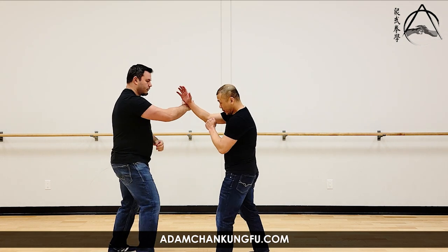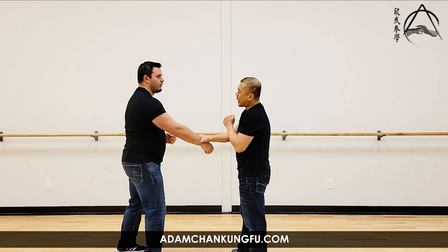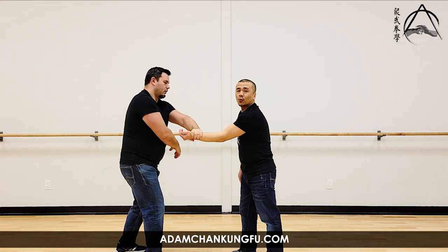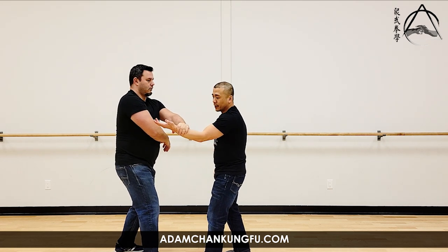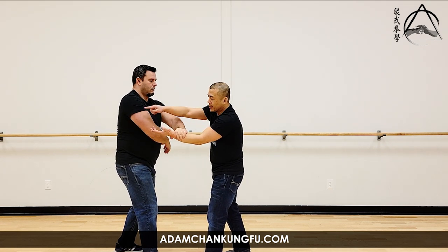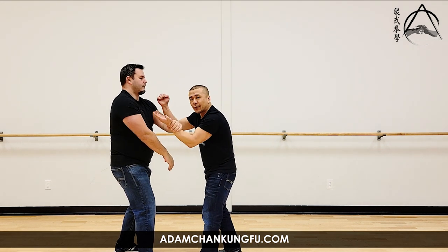Same if I did a Lap Sao style — Chris blocks, the trap looks good, but as soon as Chris grabs, the trap no longer works. So in that circumstance, I don't want Chris to let go at all. The longer he holds on the better, because he's trapping himself. He traps himself like this, and after I hit him, then I release the grab. So that's another way to look at it from a Wing Chun point of view.